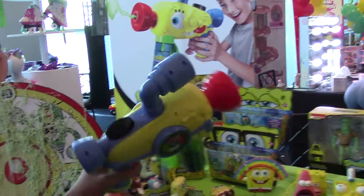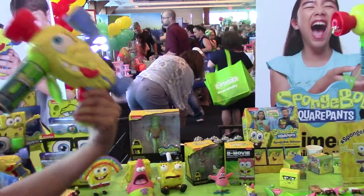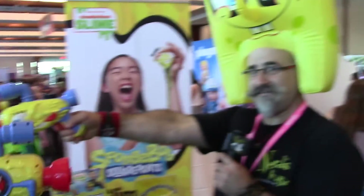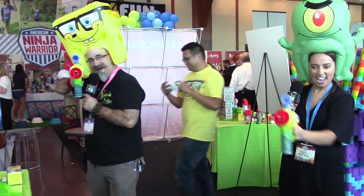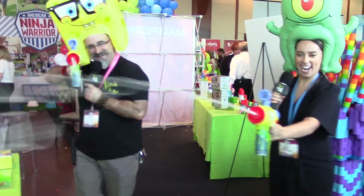Our next item is the Giggle Blaster. This comes out this fall — it's not out yet, but when it is, it's going to be a hit. Ready? Aim. Fire! That's great.